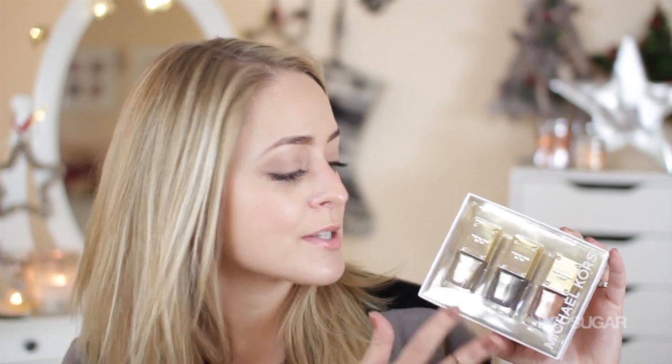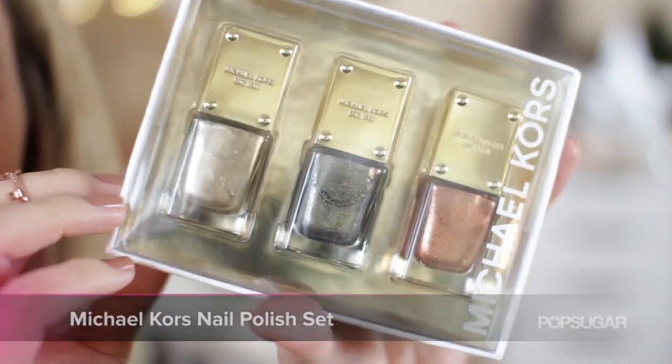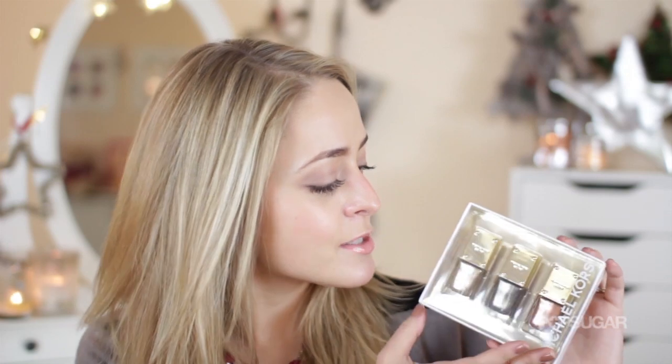Another luxury gift set that I think is beautiful is this nail polish set from Michael Kors. Michael Kors have only just started bringing out their makeup collection and I love this set because it's got beautiful gold, a gunmetal grey, and a rose gold as well — perfect for the festive season. The packaging is beautiful and I generally think it's a lovely gift. I know I'd love to get that in my stocking as well.